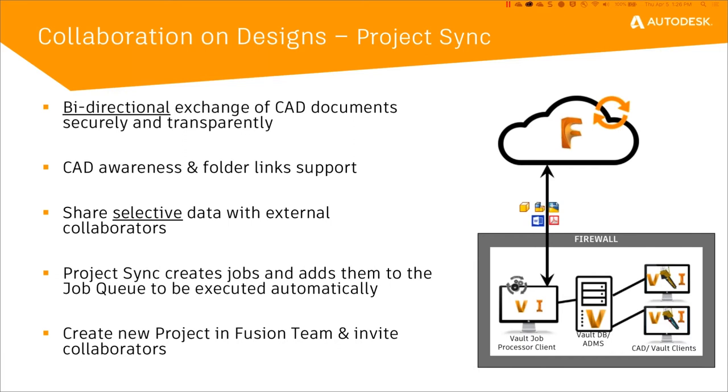Even if those references exist outside of the shared folder? They have to exist within the workspace — these are still the rules of Vault, regardless of Project Sync. So as long as when you check it into Vault, you check in all the references along with it. There is a folder within Vault that has that referenced file or component, and it uses that folder setup to synchronize it outside.